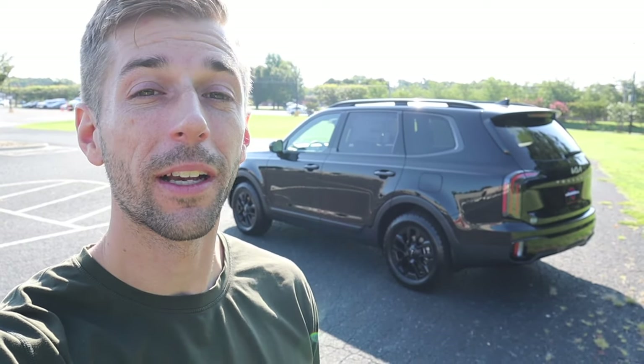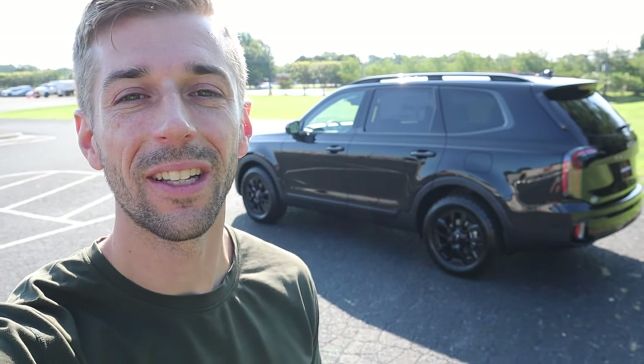Hey everyone and welcome to the channel. Today we're going to take a look at the 2024 Kia Telluride — this is the SX Prestige X-Pro. Huge shout out to Carolina Auto Direct for providing this vehicle. Definitely take a look at their website because they're always getting in some pretty cool, pretty much brand new inventory. That link is down in the description.